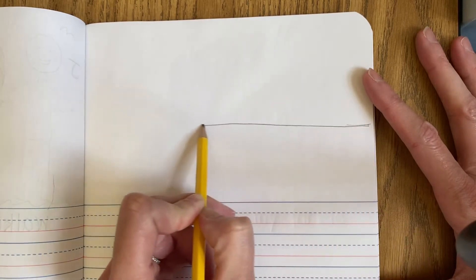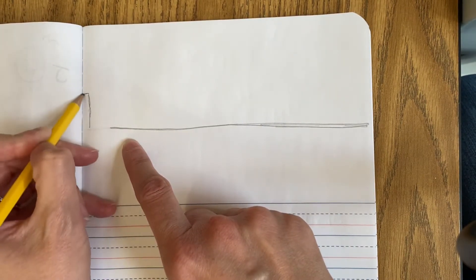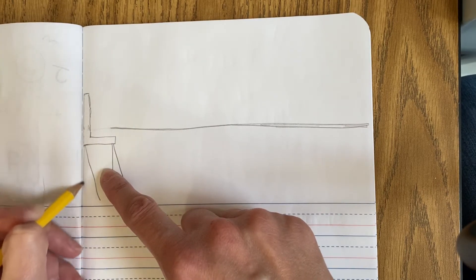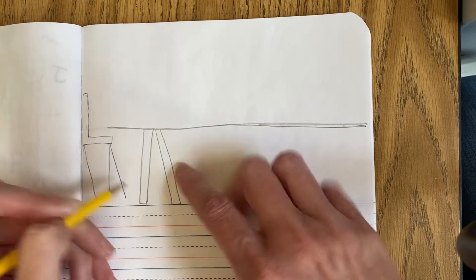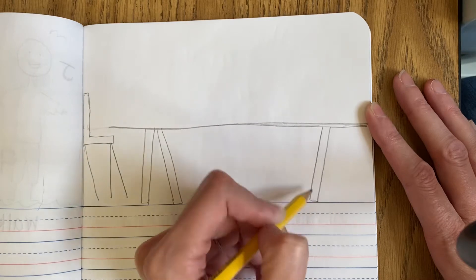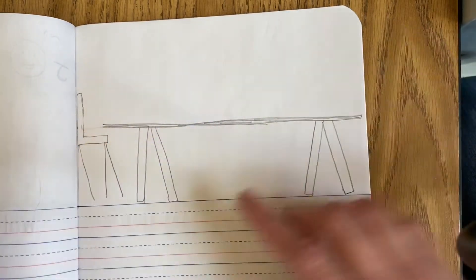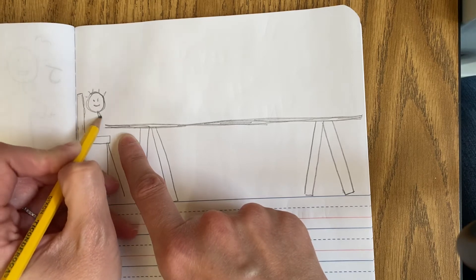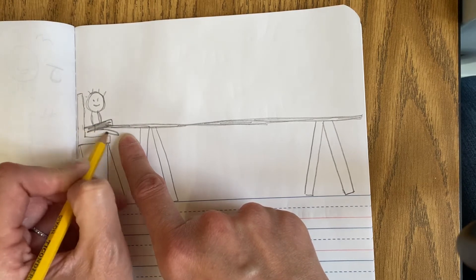We have a rectangular table, so I'm going to be sure to have that in my picture. I'll leave some space here because Maverick sits in a high chair because he's not ready to be at a big seat yet. As I'm drawing, I'm thinking about all the details that I can add to get my readers interested in my writing. I want to be able to tell as much of my story in my picture as possible.